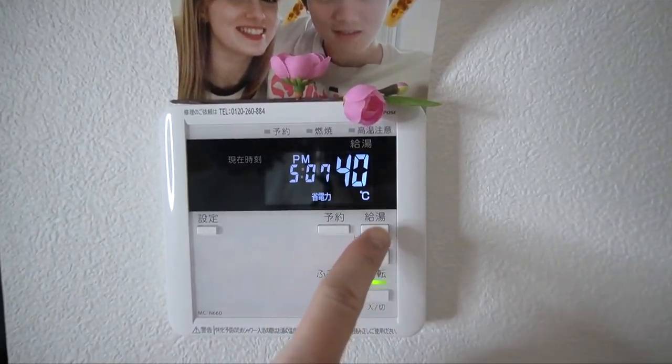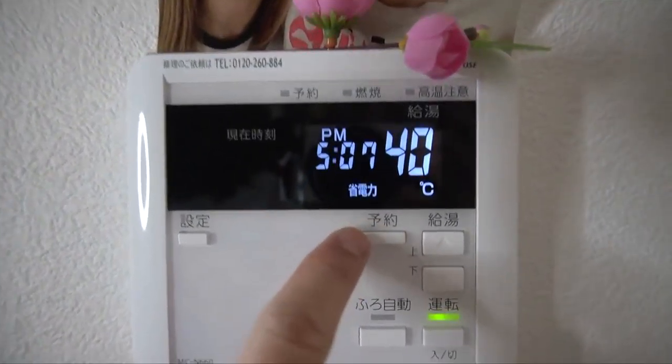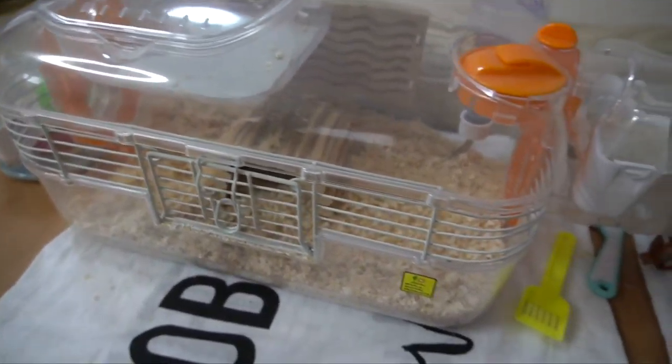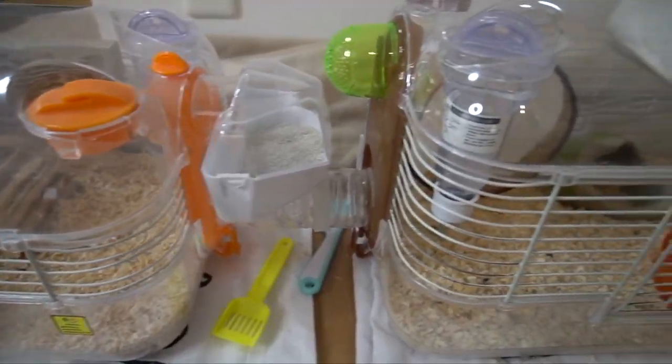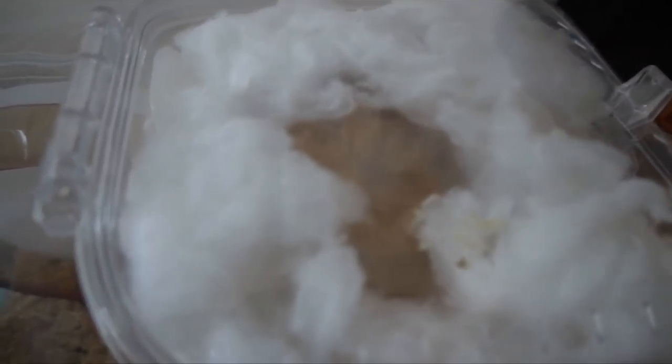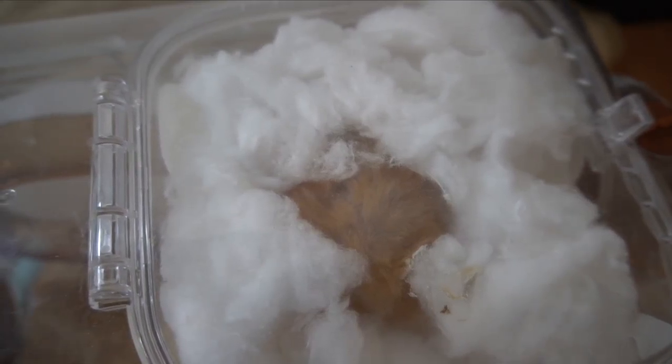One final exciting bit of technology — you can even run the bath from the living room too. And here's our cat, mochi! So that's the end of our apartment tour.